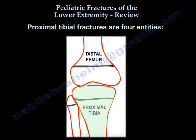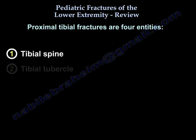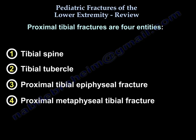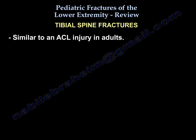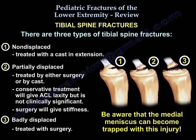Proximal tibial fractures are four entities: tibial spine, tibial tubercle, proximal tibial epiphyseal fracture, and proximal metaphyseal tibial fracture. Tibial spine fracture is like an ACL injury in adults — three types. Type 1 is non-displaced: treat in a cast in extension. Type 2 is partially displaced: treat with either surgery or casting.